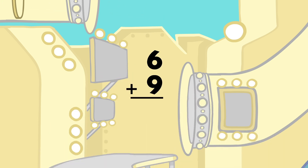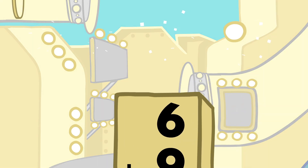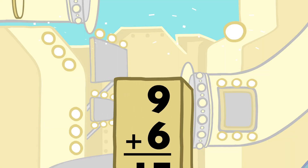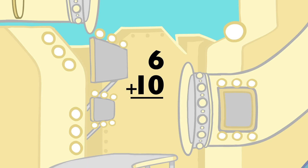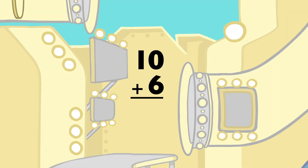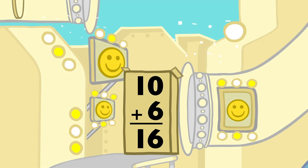6 plus 9 equals 15, and 9 plus 6 equals 15. 6 plus 10 equals 16, and 10 plus 6 equals 16.